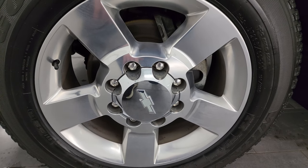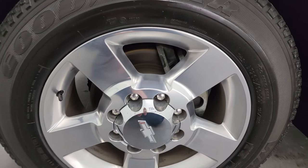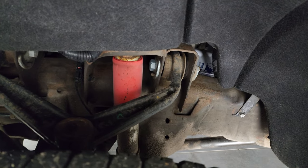This one comes with the 20-inch polished aluminum wheels and it has Goodyear Wrangler SRA tires. These are LT 265/60R20s and they have right around half the tread left on them. Frame and underbody is in pretty nice shape.